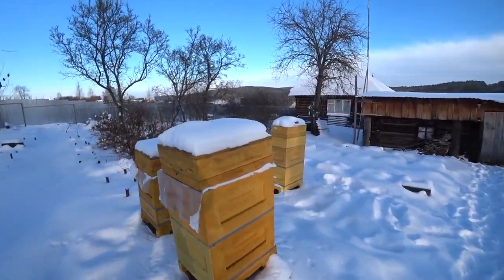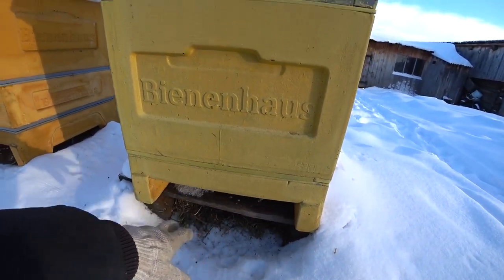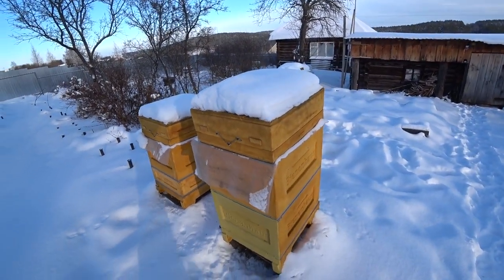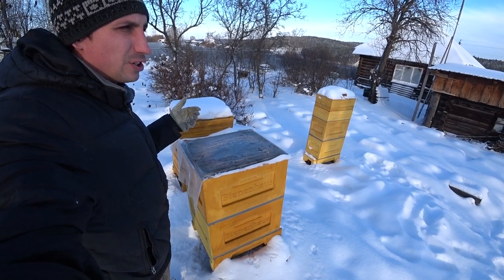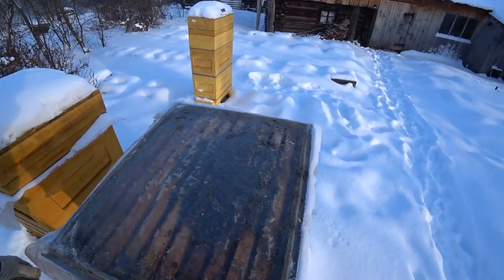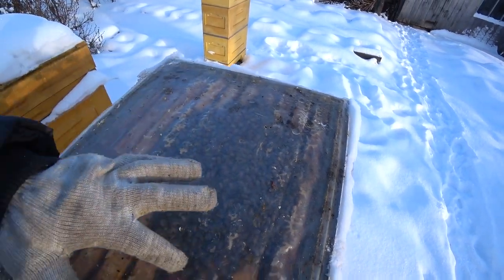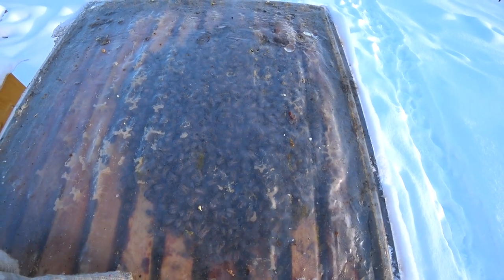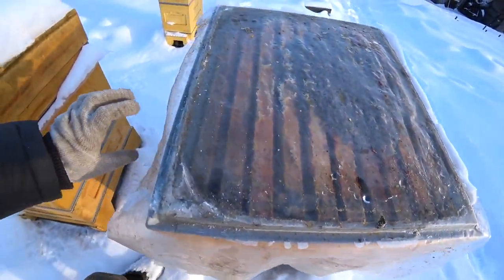Friends, we threw off the lid today. The weather is not so cold - somewhere around eight to ten degrees. Let's open it a little and we can see our bee family - here is the club. The film is on, I won't bend it, but it is visible in principle. Everyone is calm now - of course I disturbed it a little.